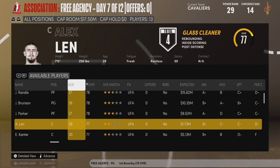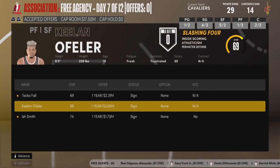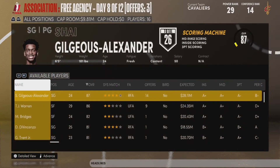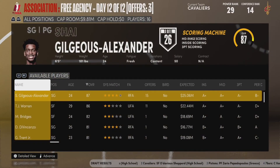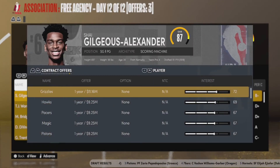As free agency concludes, we want to get a few roster fillers. We're going to re-sign Taco Fall and Keelan Opheler to short deals, and also bring in veteran point guard Ish Smith. All three of them accept right away, so they are now with the squad. That puts us at 16 players — you can only hold 15, so we're not really going to make any more moves for now.